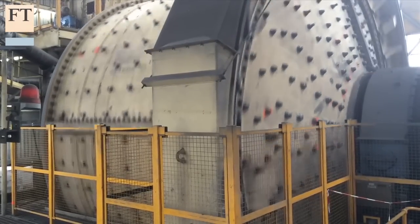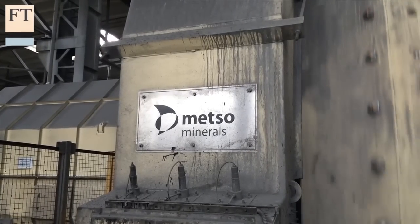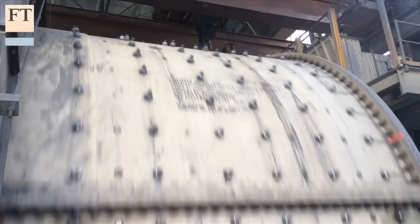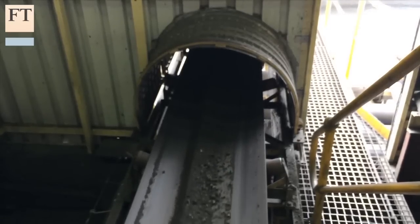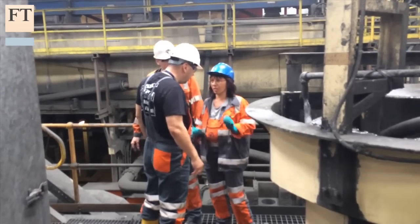Dundee is not alone in trying to find ways technology can make mining more efficient. Some of the world's biggest miners such as Rio Tinto and BHP Billiton are finding ways to extract vast volumes of data from their day-to-day operations of blasting and processing rock. Technology lets a lot of that happen in real time, taking a lot of the previous guesswork out of mining.